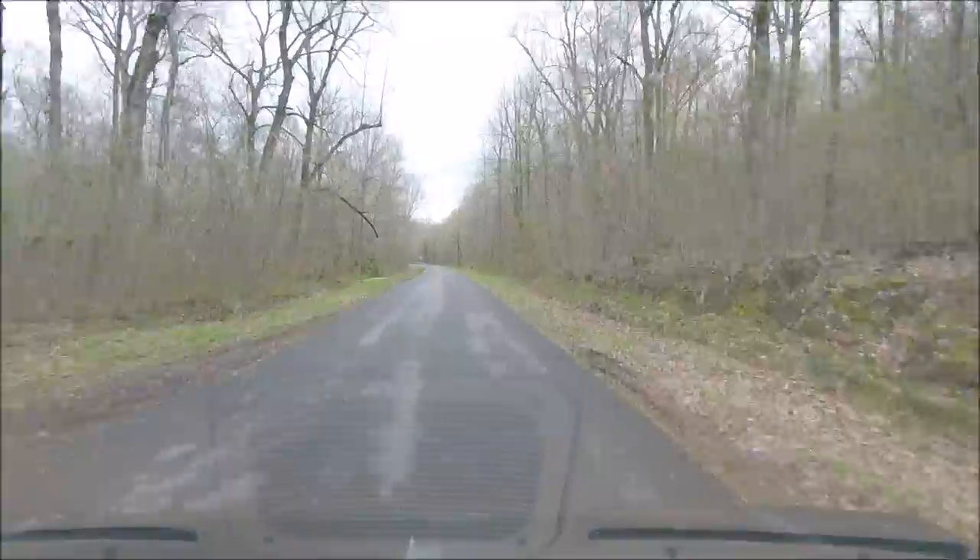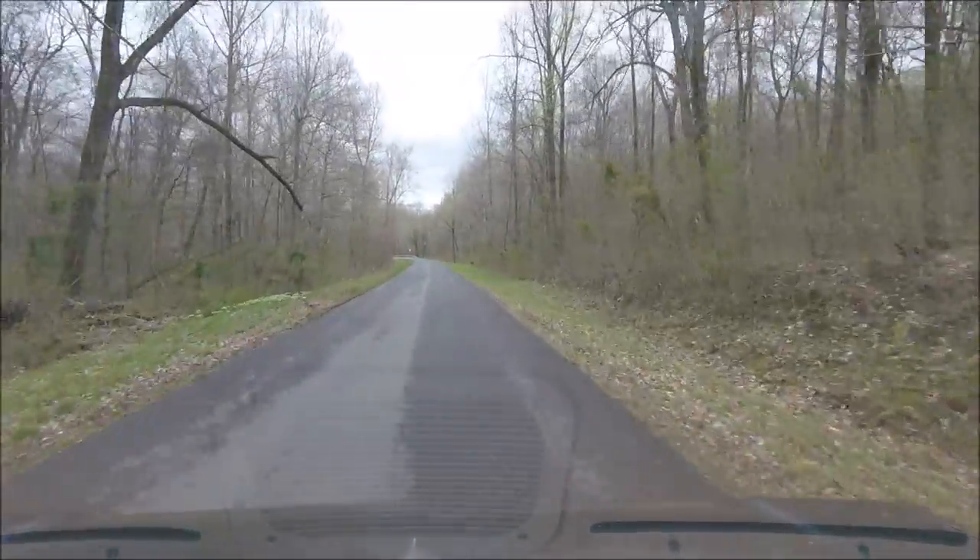I'm out here in Land Between the Lakes today, just kind of driving around, exploring, seeing what I can find. It's really not that nice of a day outside — it's kind of cloudy, about 50 degrees and gloomy. But I just didn't want to sit at home. Some of these roads are paved, some are gravel. This one here is paved. I'm actually leaving a little place I've been to before, just want to drive around and see what I can get into.